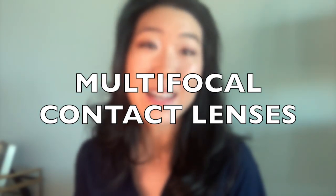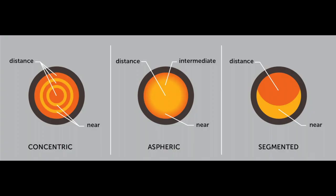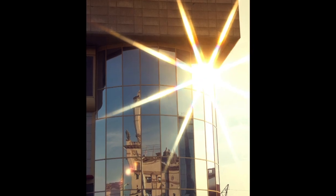Another contact lens option is a multifocal contact lens. These are contact lenses that have multiple powers to allow a greater range of vision. In order to achieve the range of vision you desire, there is some compromise to the quality of vision and contrast, and you might notice some more nighttime glare or shadows in low light conditions.